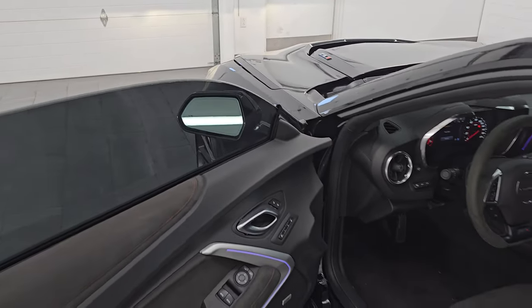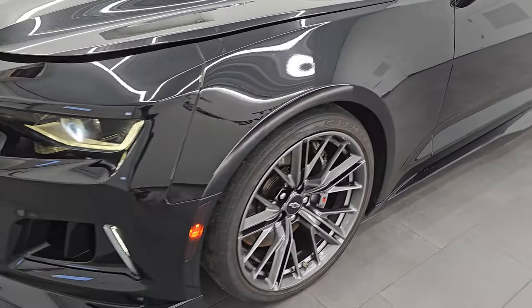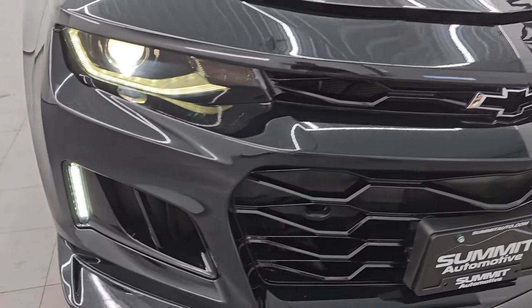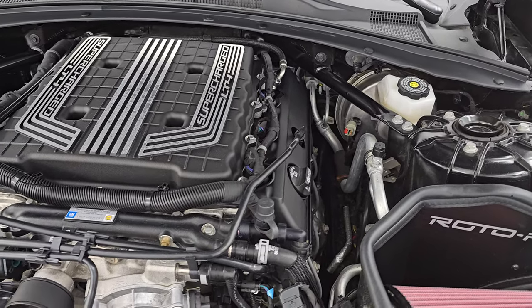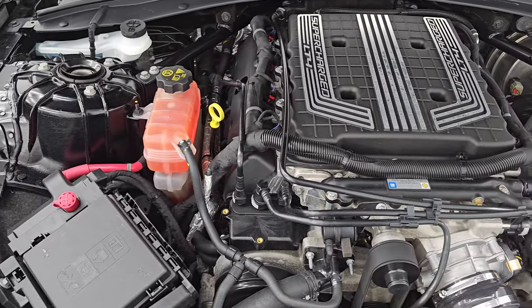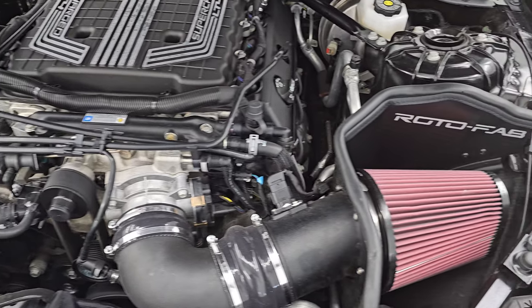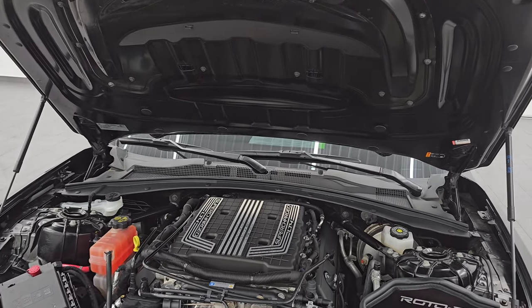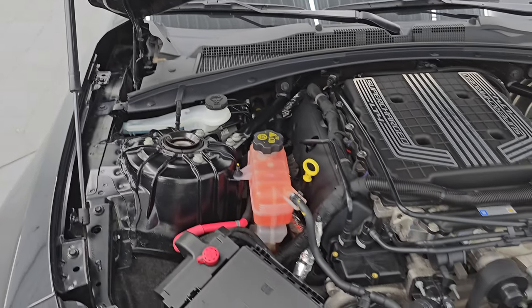I'd personally like to thank you for checking out the video today and, hopefully, from this HD video you've been able to verify the quality, condition, options, and cleanliness of this car all the way around inside and out. All those lights are very bright. Under the hood, we have the 6.2-liter LT4 V8 supercharged 650-horsepower engine. The engine bay is very clean and runs very smooth. It does have a Rotofab cold air intake. The shocks are doing a great job holding that hood up, and there is the emissions sticker. This car is 100% ready to go.